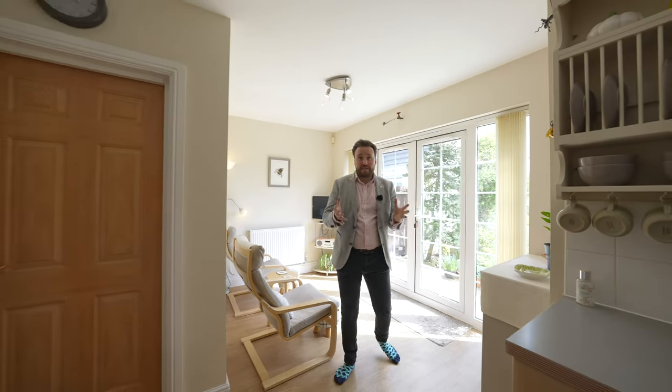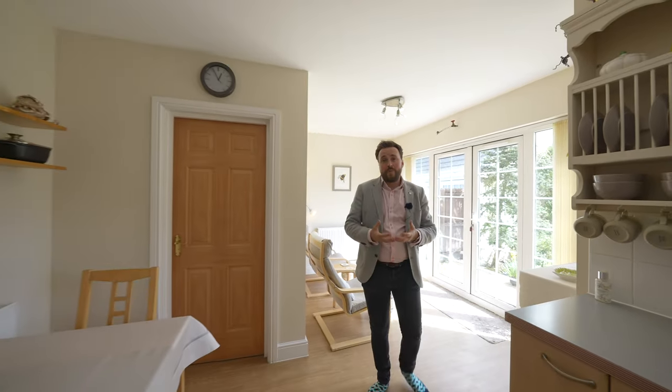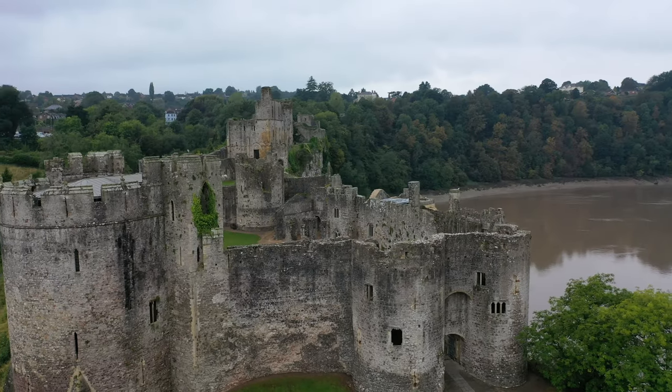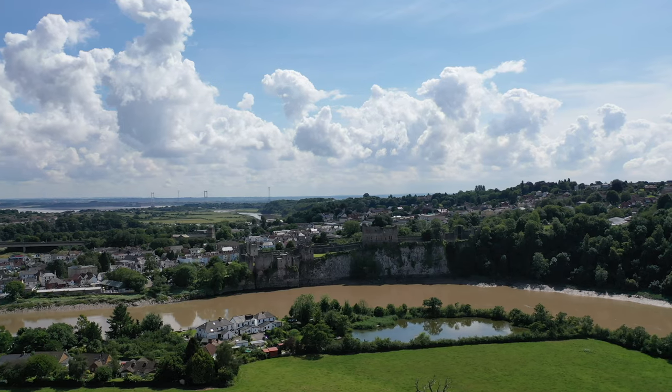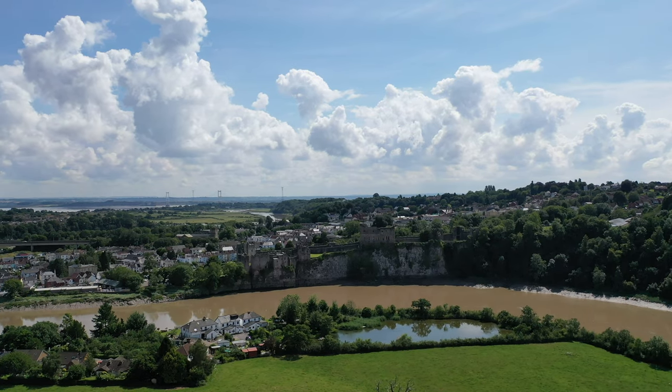Before we head upstairs, I want to tell you a little bit more about the local area surrounding this property. It is situated at the top end of Chepstow, meaning it has easy access to the M48 and M4 motorway network.